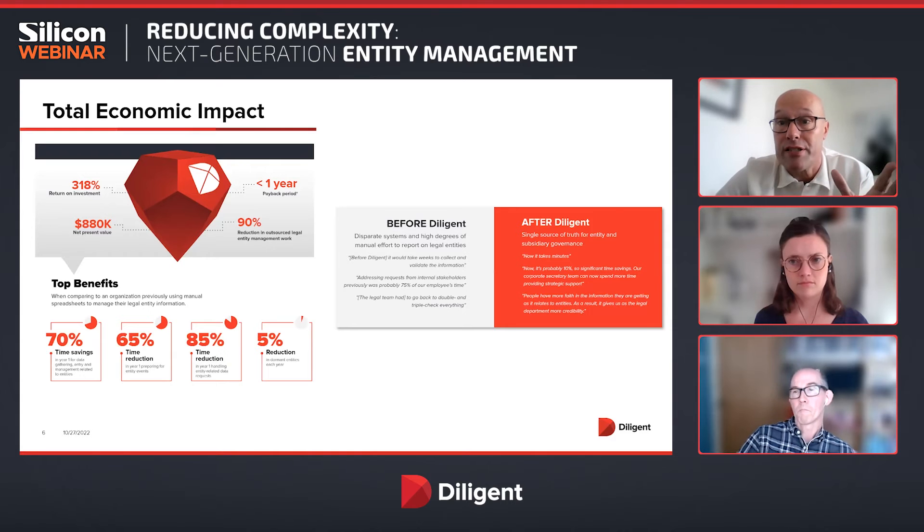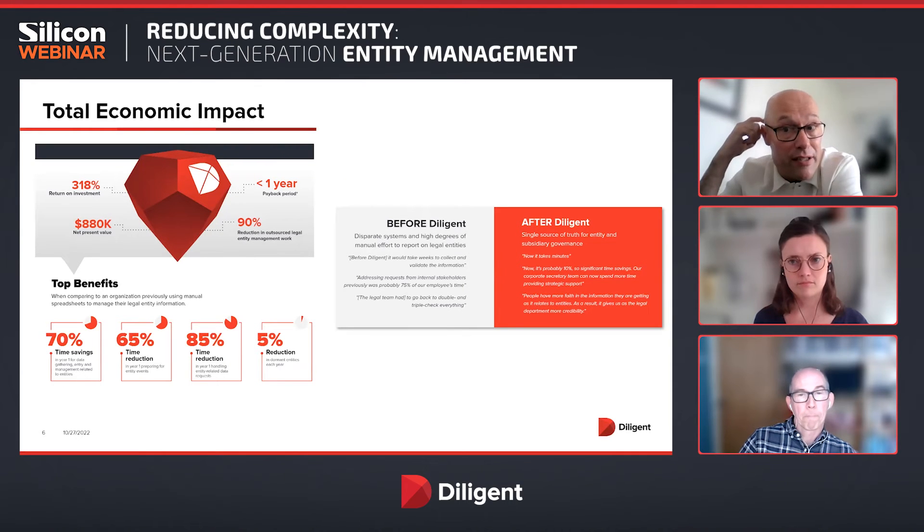You can see at the bottom of the slide a few of the time savings and efficiencies, and the return on investment. This is a report that's available, and besides this slide it gives more context on how the research was done. Does anything on there really resonate with you, Valentin? Is it about time reduction, efficiency, or literally being able to do your job faster, more efficiently, and more accurately?